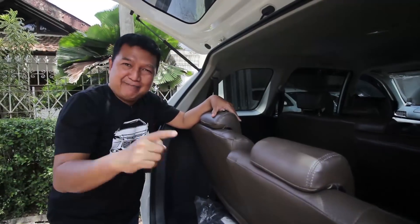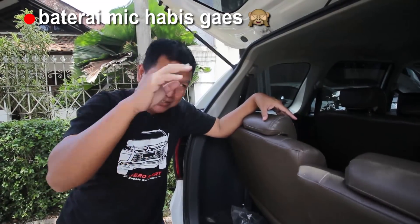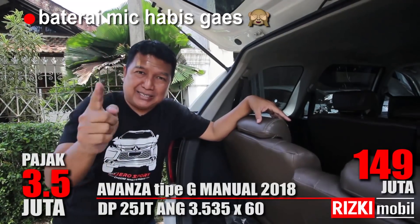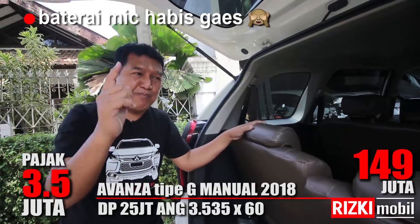Ini Toyota Avanza tipe G Baron 2018, km masih 11.000. Super istimewa, sahabat Rizki Mobil. Harganya Rp149 juta, masih bisa nego. Naik kredit berapa? Kreditnya Rp25 juta. Buruan ke Rizki Mobil!